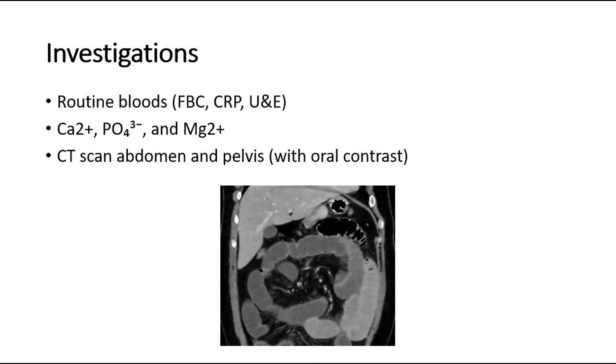A CT scan of the abdomen and pelvis will confirm the diagnosis, and importantly also rule out any intra-abdominal collections or anastomotic leaks. This picture shows a CT scan demonstrating small bowel ileus.